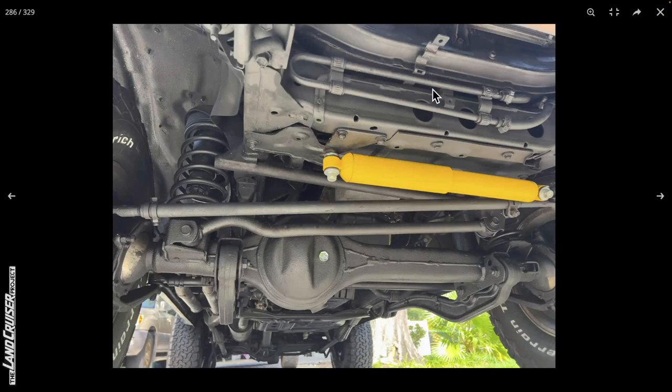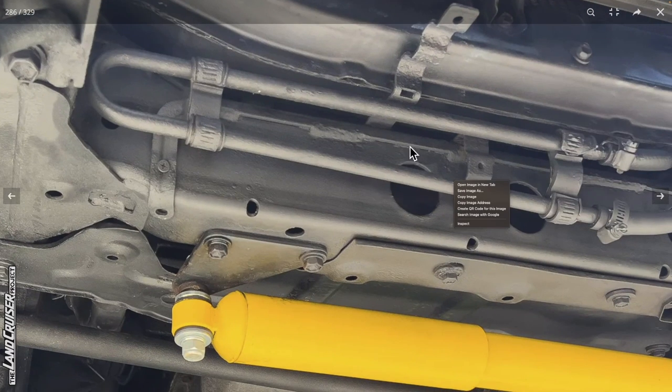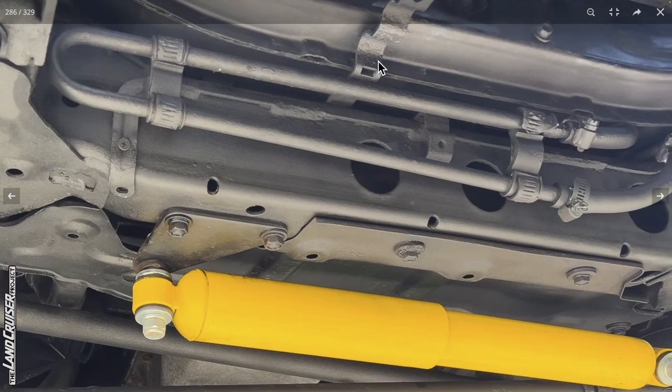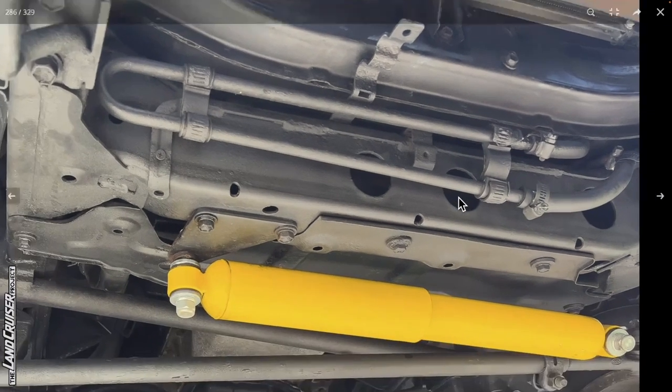Moving up front, there's an aftermarket power steering cooler unit. The factory bracket for it is kind of bent up and out of the way. You can see a little corrosion, but those things probably rust out a bit. It looks like they've used some sort of Phillips wood screw to get into the frame cross member here — that's certainly a little curious, and it's probably just an indication of the overall corrosion situation on this truck.